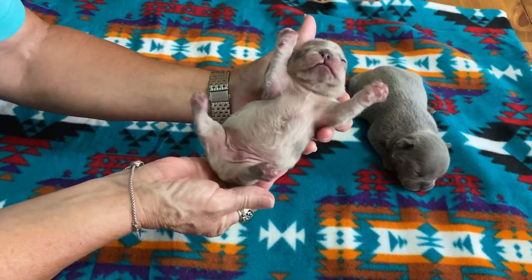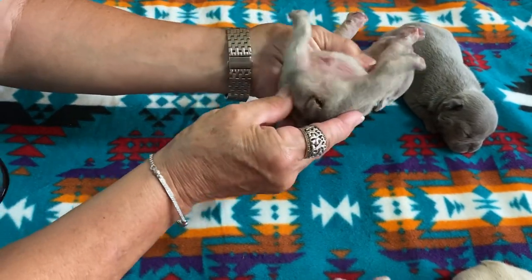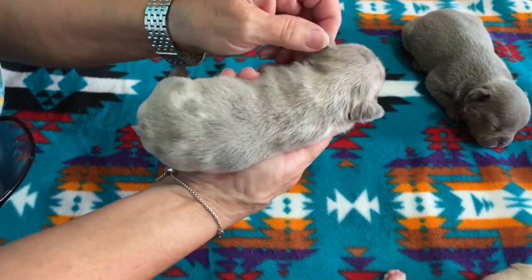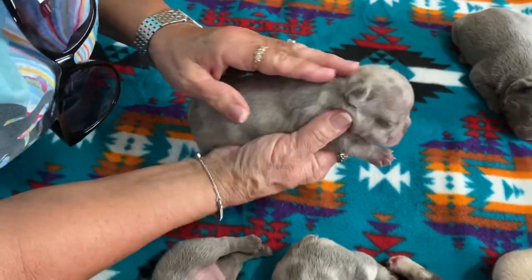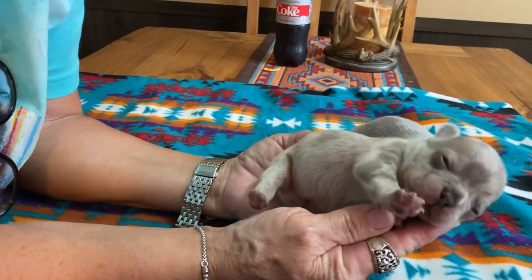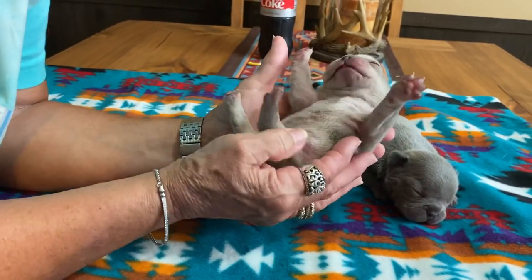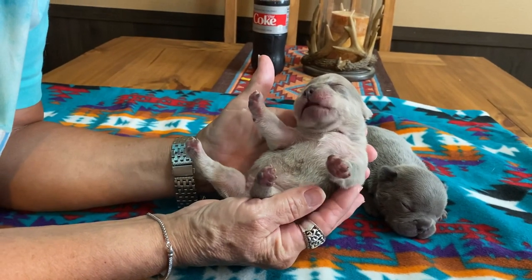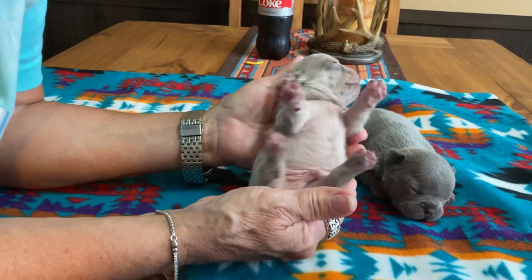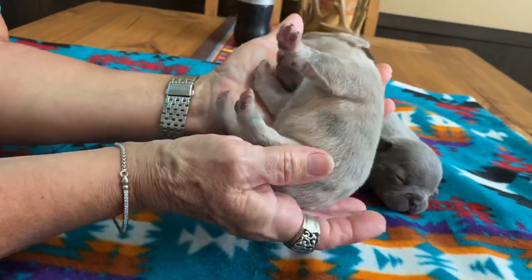This is the smallest of the boys. He is a lilac, and he's going to carry the tan points also, I bet. Cody thought he could see a little bit of brindling on one of them — I don't see any brindling, but it's hard to tell. We'll know when we get the DNA results. These are precious little babies — if you're looking for a little lilac and tan merle, that's going to be a small dog. They're just two weeks old; they just opened their eyes, 12 days old, some of them with one eye open.